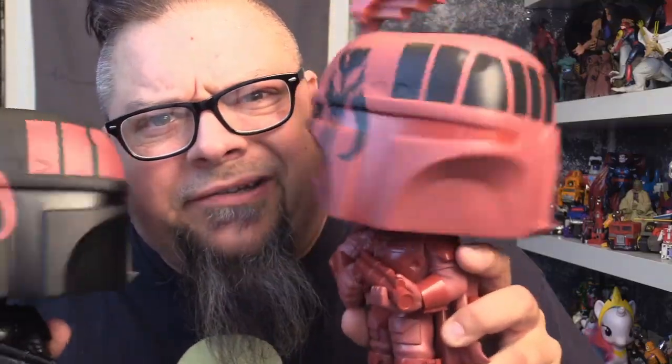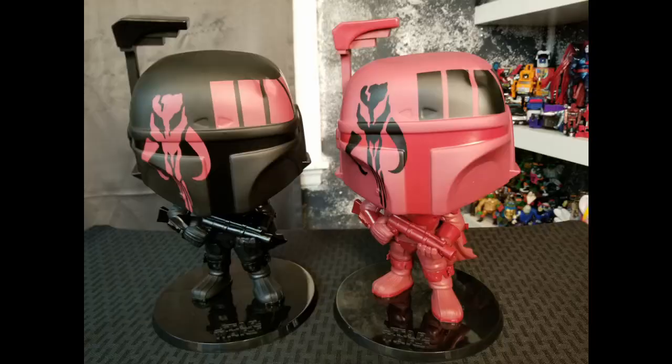Boba Fett here has his gun, classic outfit, and he even has the rangefinder. The coolest thing is they're bobbleheads — this is the biggest bobblehead I've ever seen. These things are heavy, not to mention a little awkward with their heads bobbling around. They're just cool. There's also variance in the colors — it's not just red or just black.